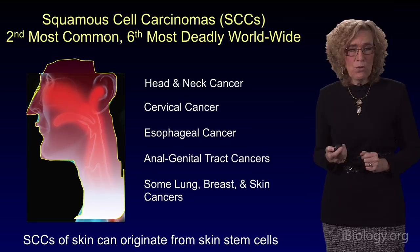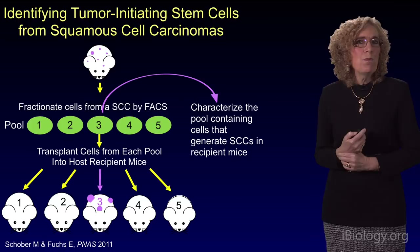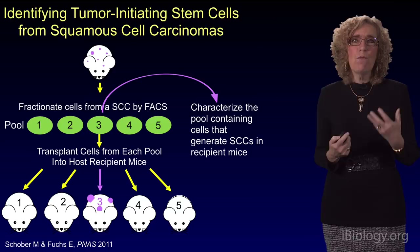Some years ago, my laboratory isolated and characterized the tumor-initiating cells — the so-called cancer stem cells — that are giving rise to squamous cell carcinomas, in this case using our favorite model system, the laboratory mouse.